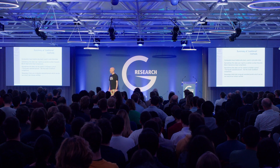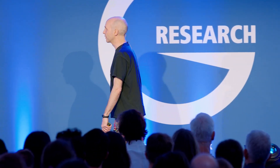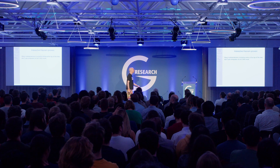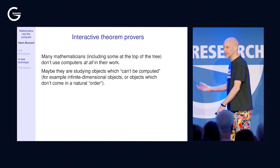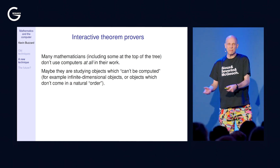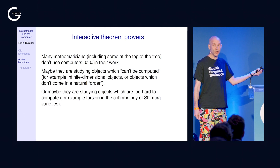That's the end of the first part. Now I want to talk about a completely different way computers can be used. Some serious mathematicians at the top of the field don't use computers at all — sometimes because they're studying infinite-dimensional objects, or uncountably many objects where it's not clear where to start computing, or objects which are theoretically computable but practically impossible because the algorithms would simply run forever.